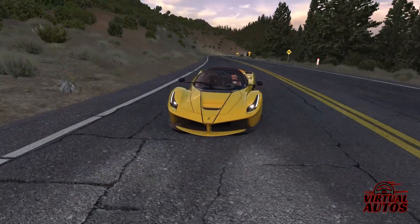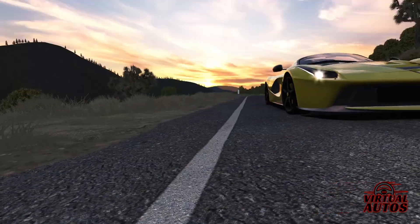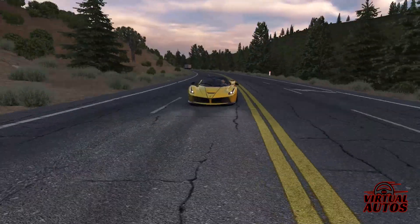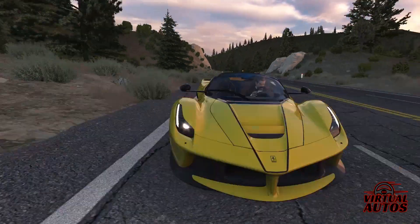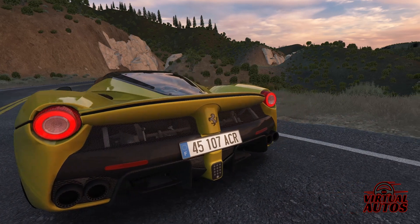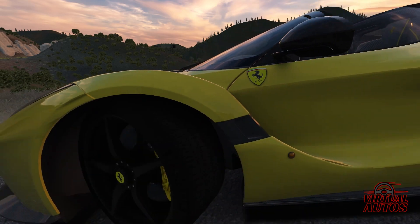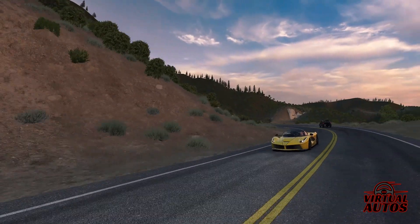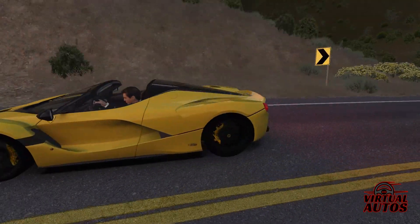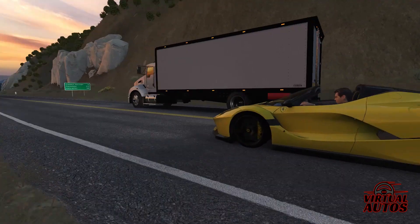The 2016 LaFerrari Aperta in yellow — a rare jewel that combines brute force, elegance, and cutting-edge technology to create something truly extraordinary. To understand the LaFerrari Aperta, one must delve into the storied tapestry of Ferrari's heritage. Born from the vision of Enzo Ferrari, this marque has not just participated in the automotive world — it has redefined it. Each model is a testament to a legacy of passion, innovation, and triumph. The LaFerrari Aperta is no exception.